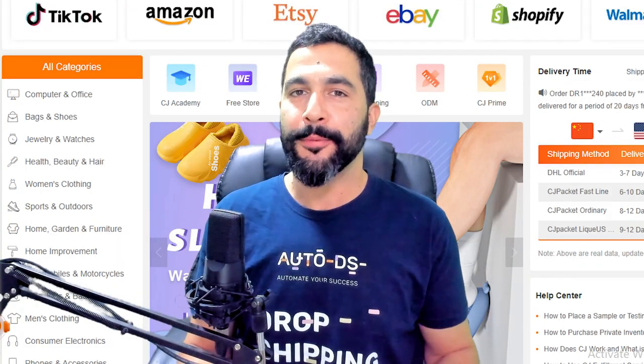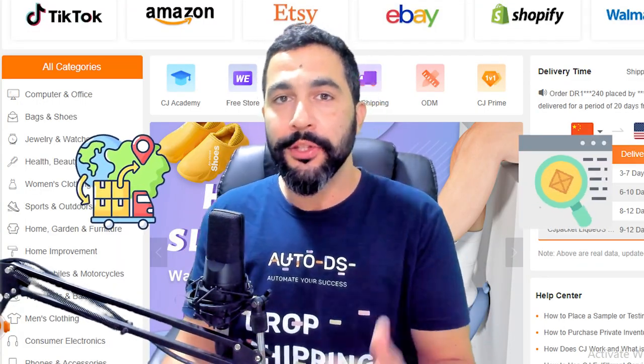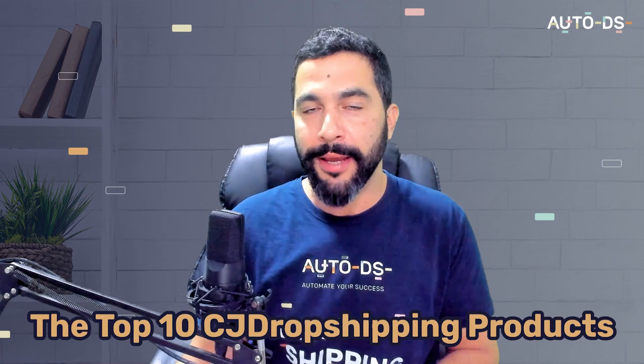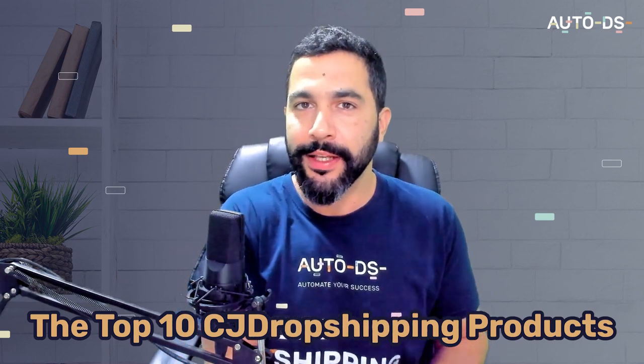The top 10 products to dropship from CJ Dropshipping. If you're not aware of this supplier, CJ Dropshipping is one of the biggest wholesale dropshipping suppliers you can use to resell their products. In this video, I'm going to share the top 10 products you need to dropship from them, give you the best product ideas, which sellers are selling them, what ads they're running, and how much they're profiting from every sale.